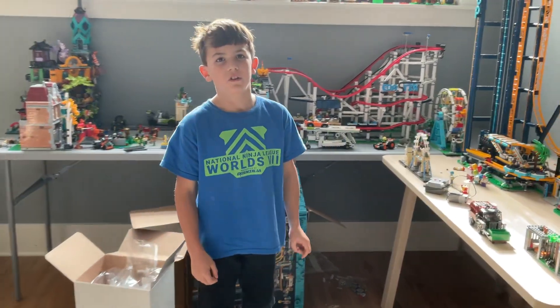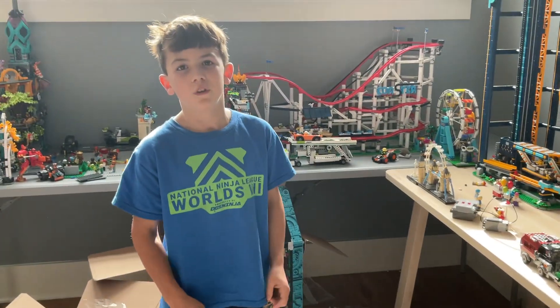I got some new Lego sets for my birthday, and I'll show you the ones that I finished.